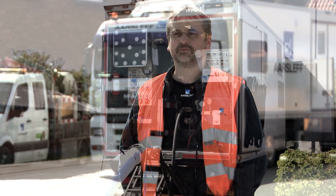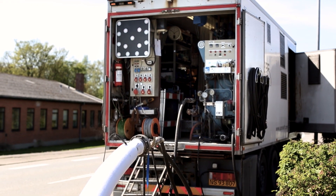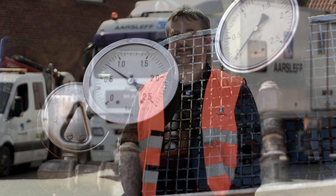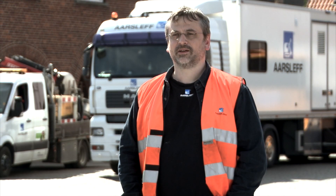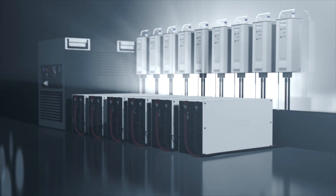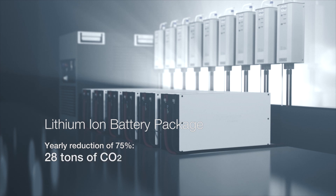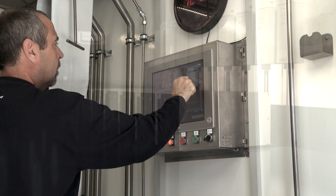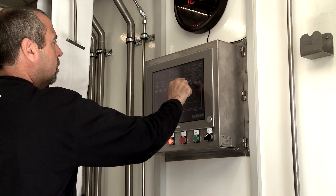Apart from the obvious financial reasons for implementing the battery system, like reduced diesel consumption, other arguments promote the decision as well. It is a common requirement in tender documents that we reduce our CO2 emission. With this system, we are able to reduce our CO2 emission by roughly 75 percent. With a reduction of 75 percent in CO2 emission, the lithium battery system reduces the annual emission by approximately 28 tons of CO2. Additionally, it allows operation in urban areas 24/7.